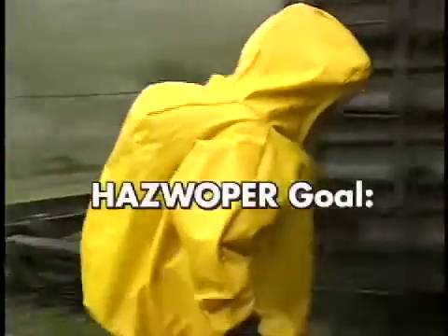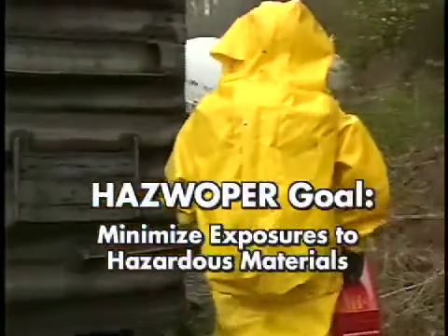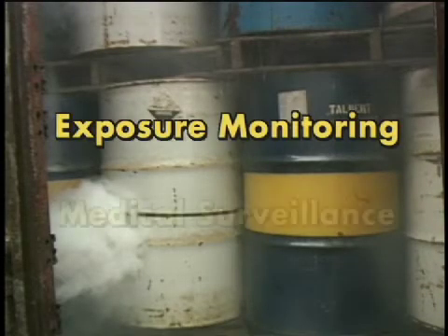The goal of HAZWOPER is to minimize your risk of exposure to hazardous waste. This requires many safeguards, including exposure monitoring and medical surveillance.